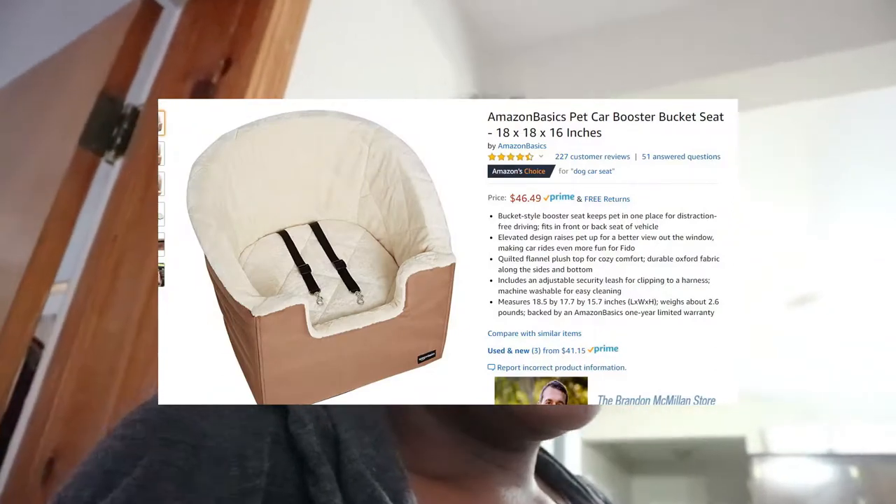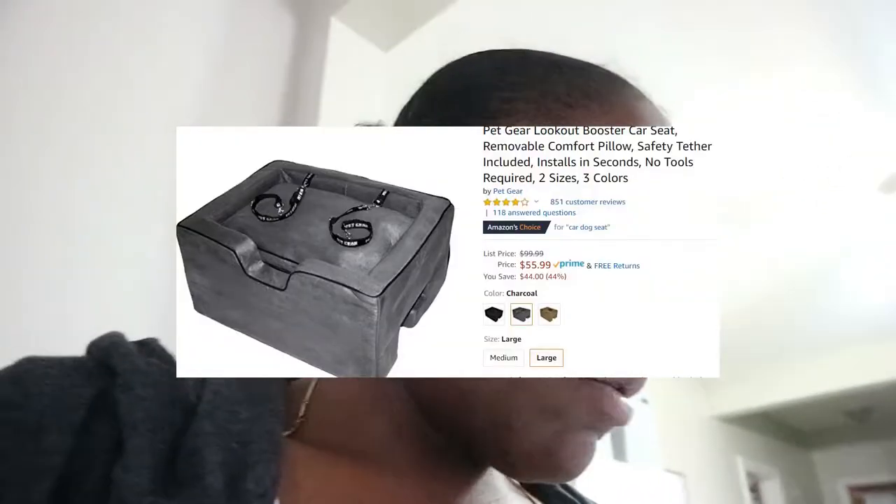I looked at three car seats. The first was the Amazon Basics car seat, the second was the K&H Pet Bucket Booster Car Seat, and the third was the Pet Gear Look Out Car Seat.